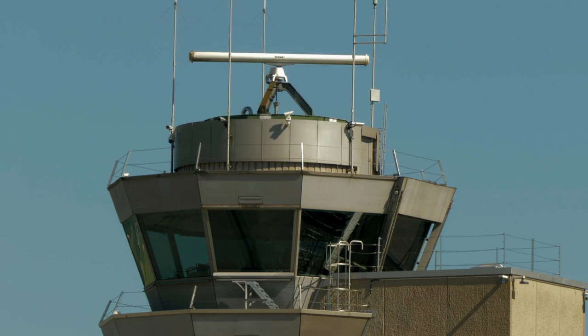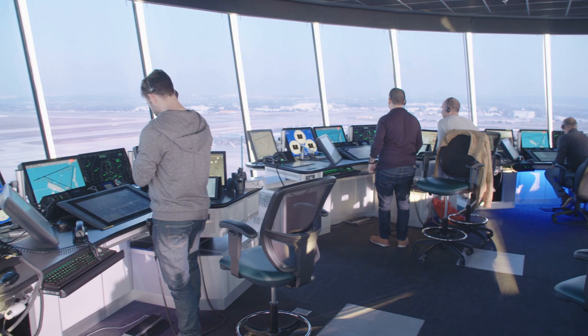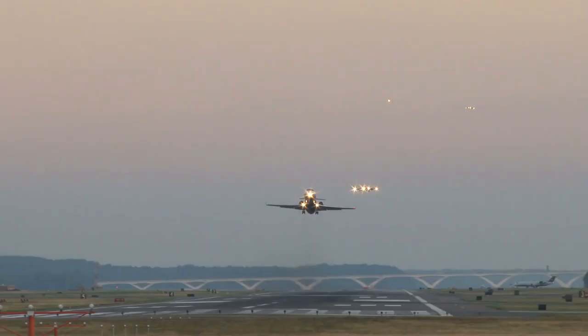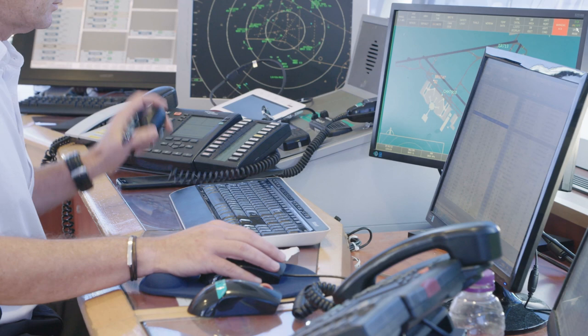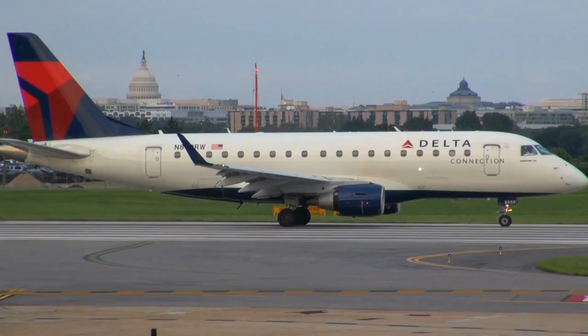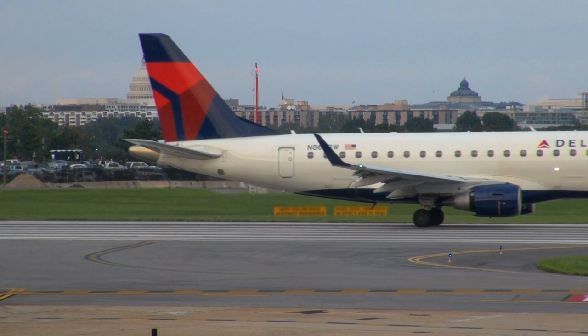Air traffic controllers are legally responsible for ensuring sufficient time and distance separation between aircraft before giving clearance to take off or land. But on busy days, they often give early clearances. They assume the preceding aircraft will be far enough away before the following aircraft actually moves, accounting for things like engine spooling up time. This technique only saves a few seconds, but over the course of a day it adds up significantly.